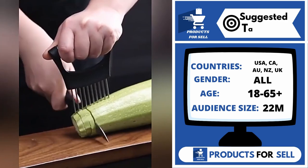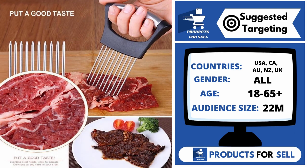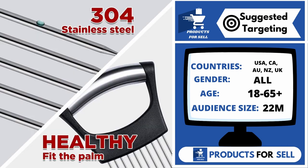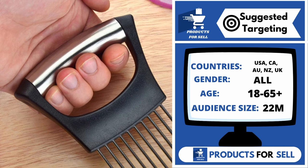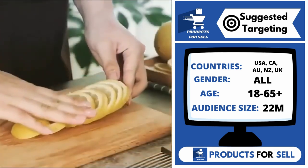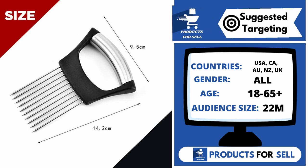With this product, you can target the following countries: the United States of America, Canada, Australia, New Zealand, and the United Kingdom. Gender includes both males and females. Your target age range is 18 to 65 plus, and your audience size for this product is 22 million.